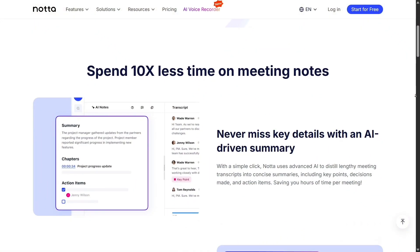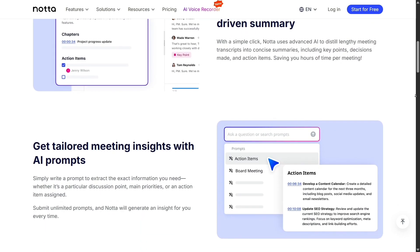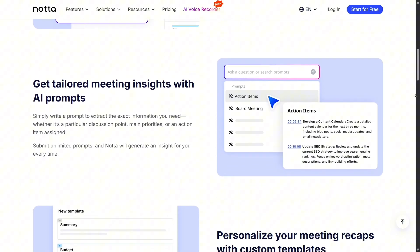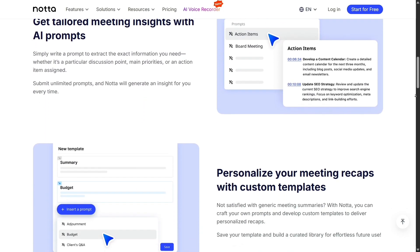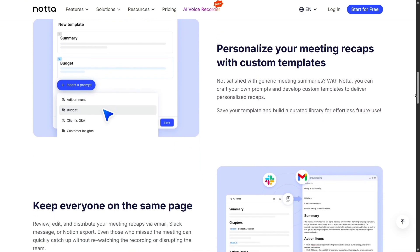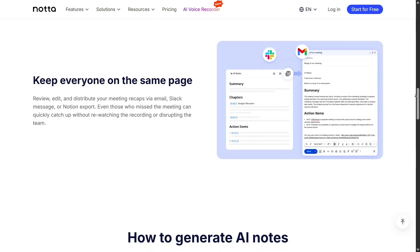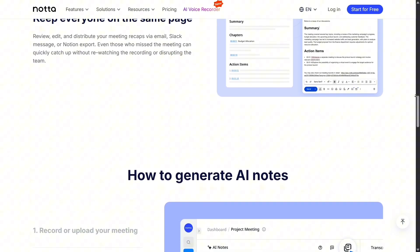One of the most talked about features is Nota's speed. It can process an hour-long meeting and generate an accurate transcript and summary in just a few minutes. That's ideal for professionals who don't have time to wait. Otter's processing time is good too, but Nota often feels faster and more responsive when working with multiple languages.